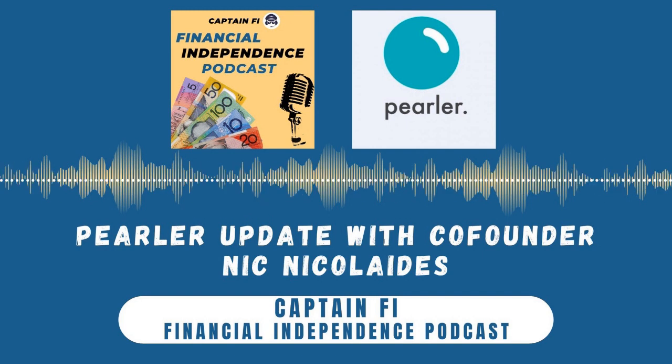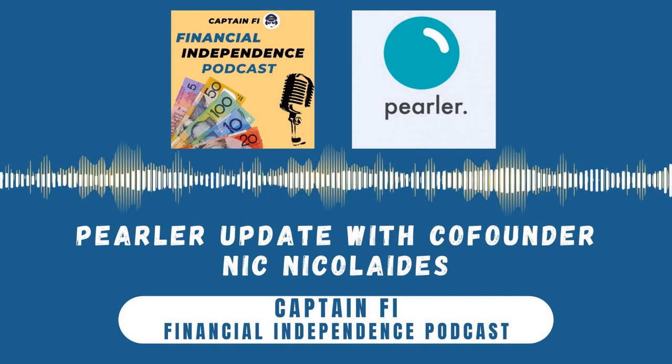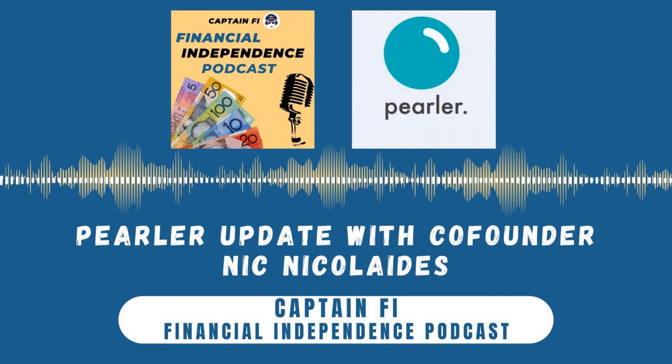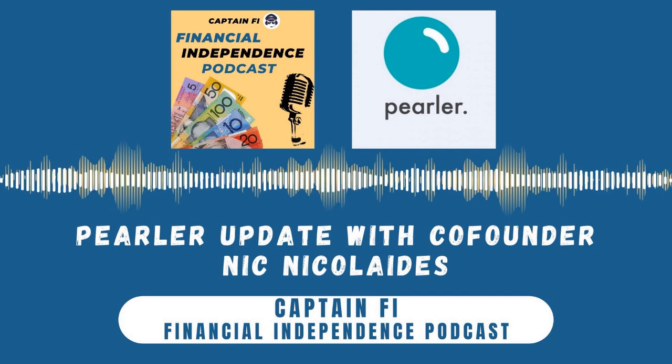That's awesome — pretty reasonable brokerage. At the end of the day, most of us in the community are making fortnightly or monthly purchases, so it isn't a huge drain. It's awesome to hear that prices are coming down.